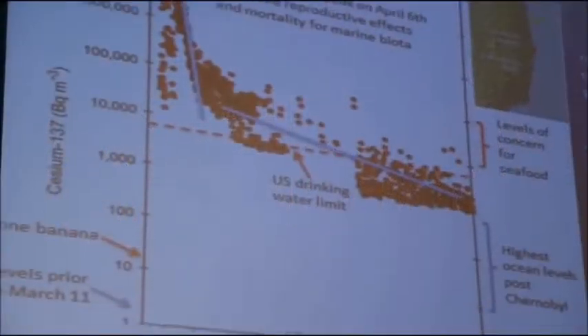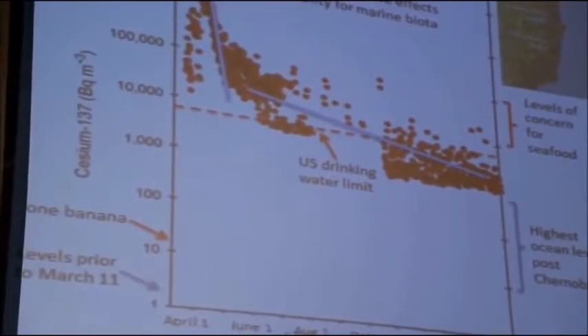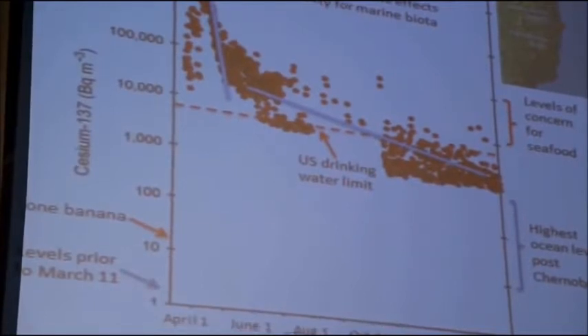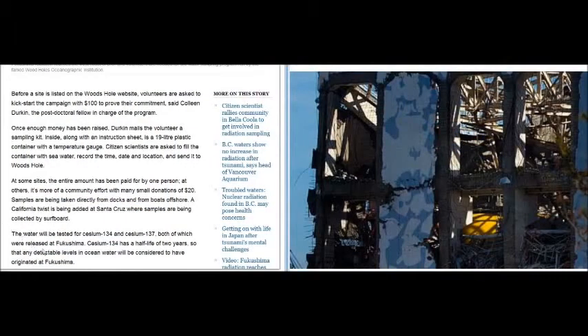There are about 12 becquerels of potassium-40 in bananas. Levels of concern for drinking water in the U.S. are about 8,000 becquerels per cubic meter, with a regulatory limit of about 90,000. TEPCO's operating license allows up to 90,000 becquerels per cubic meter of potassium in the ocean. The article says the water will be tested for cesium-134 and cesium-137, both released at Fukushima. But whenever you see cesium, you have to include 30 times more strontium-90, plus uranium, plus plutonium. And there's no such thing as treating a half-life as the full life — you've got to multiply by 10.